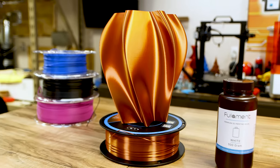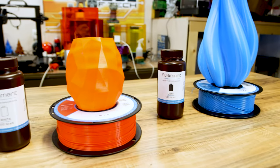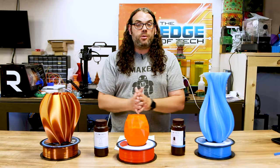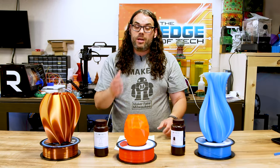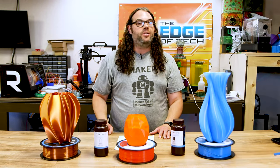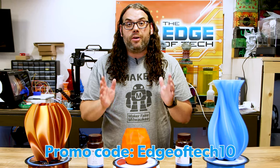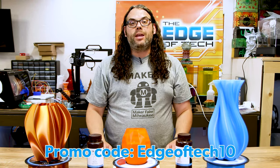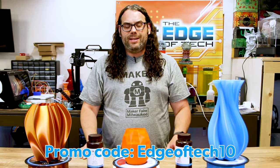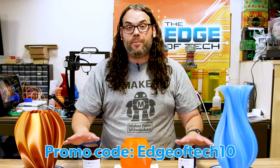Their filament starts at $21.99 and their resin starts at $19.99. For these contests there's going to be a 10% discount. So if you want to be eligible for their top prizes and you don't have any of their filament and want to order some, there's a 10% discount just for you. If you go to their website — linked below — and use the code EDGEOFFTECH10, you'll get 10% off any of the products on their whole store, whether you're buying filament, resin, or flex plates.